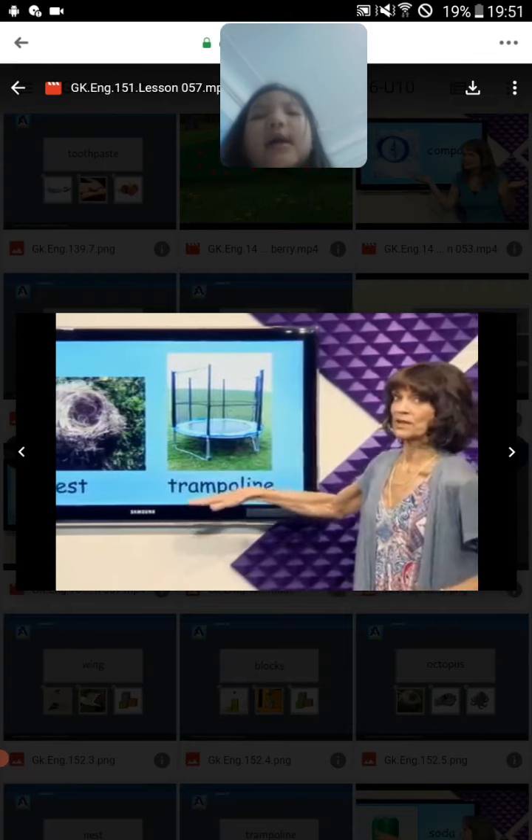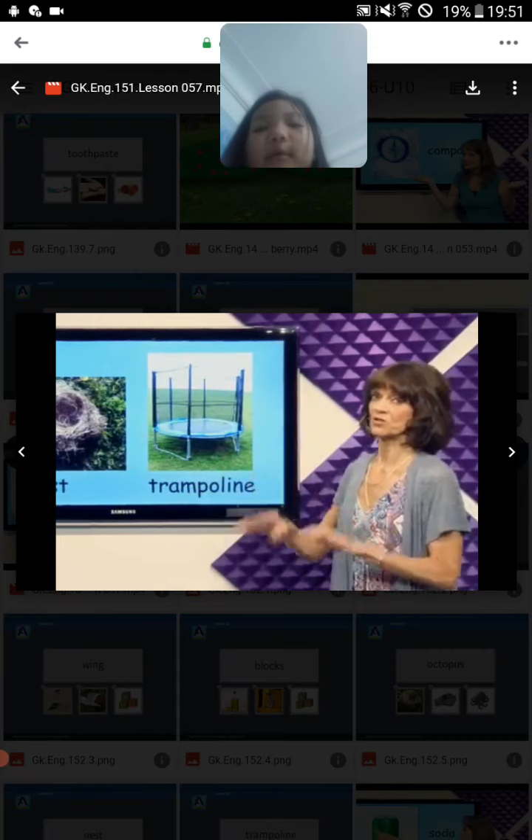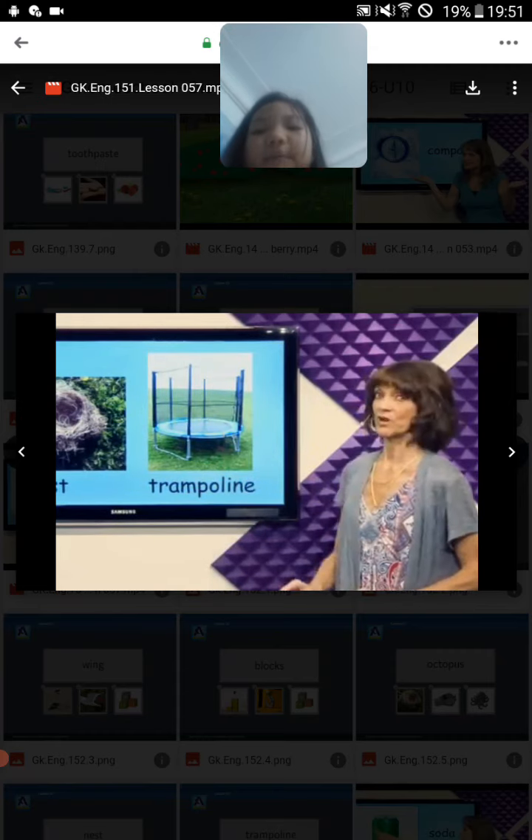Trampoline. I think the children can use the trampoline to jump and jump. Trampoline.